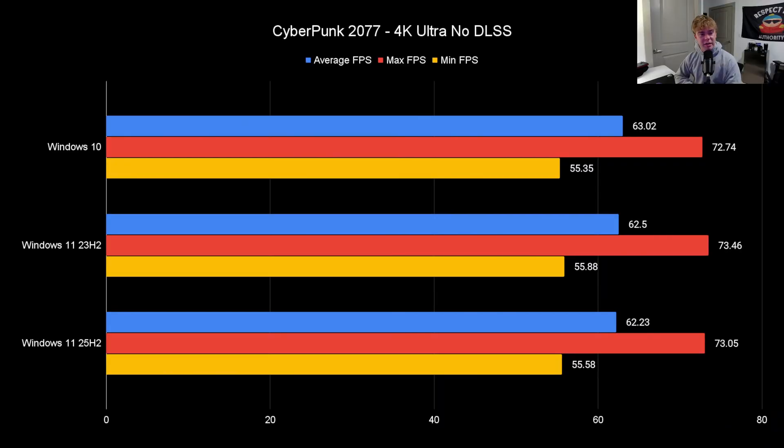We are testing five games: Cyberpunk 2077, Counter-Strike 2, Battlefield 6, Fortnite, and Black Ops 6 — all at 4K. Cyberpunk 2077 is at Ultra with no DLSS; everything else is 4K Low. My PC has a 9800X3D and RTX 5090. To be honest, all of these games besides Cyberpunk are CPU-bound, which is what I want — that's what we're testing with this competitive advantage. Let's get right into it and see what kind of performance each OS gives.